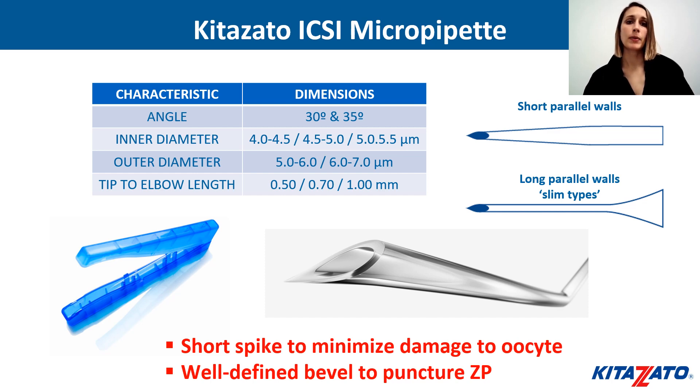Kitazato ICSI micropipettes are available with short parallel walls as well as with long parallel walls as slim types to fulfill different choices. They come with angles of 30 and 35 degrees and with different diameters. Notice that a smaller inner diameter may improve fertilization rate and embryo development.